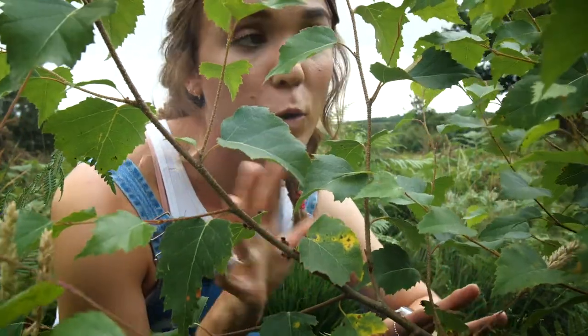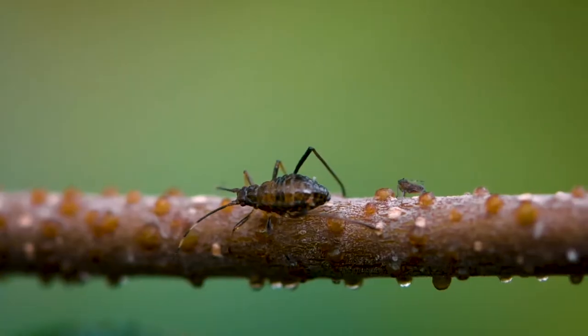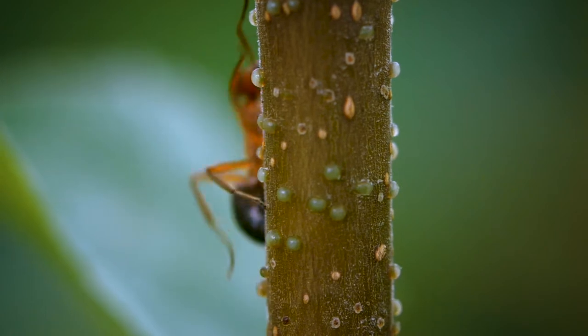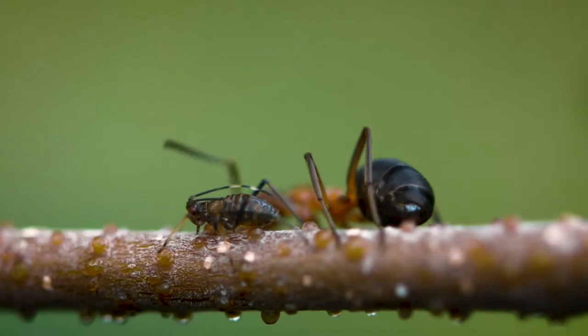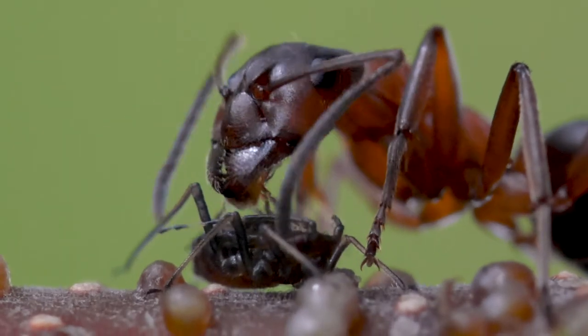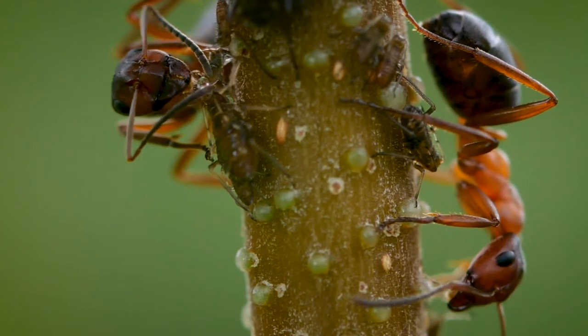You normally find their nests really close to a birch tree like this one, and this is why. The ants milk these aphids for their honeydew, a highly nutritious sap that the aphids drink from the tree. It's amazing that such tiny animals can be farmers, and in return for the honeydew, the ants protect the aphids from predators.